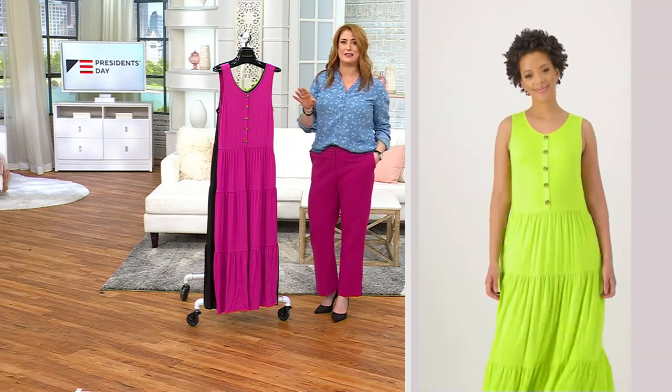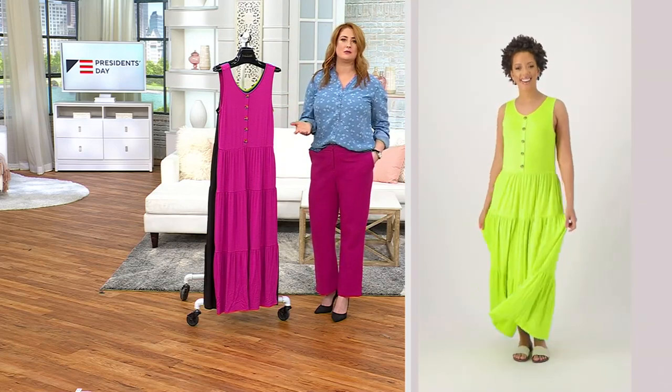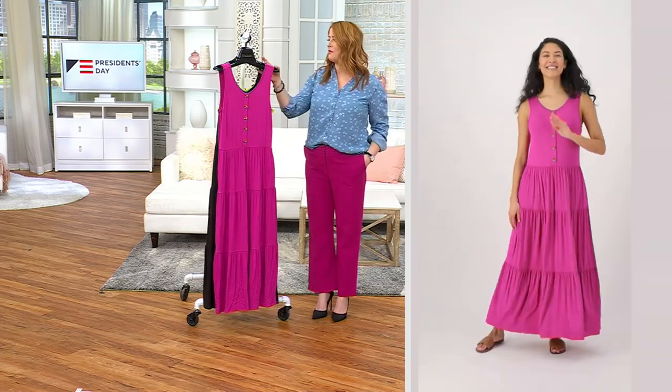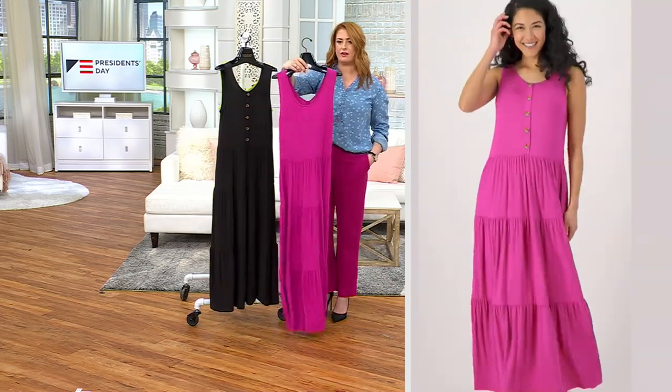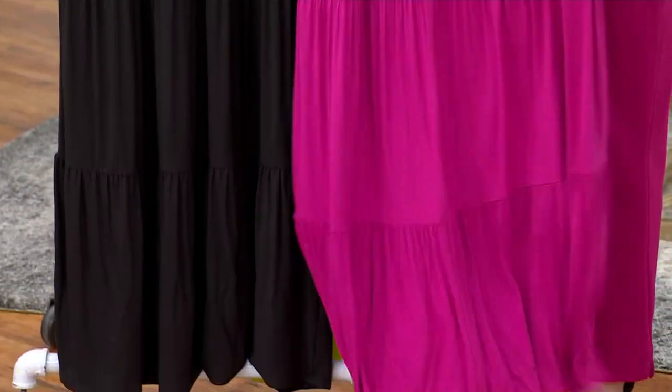It's just a really cute, fun, flirty, feminine look. Tis the season of dresses — that is what is upon us. Having a dress like this where you don't have to worry about what undergarment you're going to wear, whether it's going to be bra-friendly — it is, because you have wide enough straps and enough coverage on the back. Look at that bounce — that's what you want in a spring-summer dress.